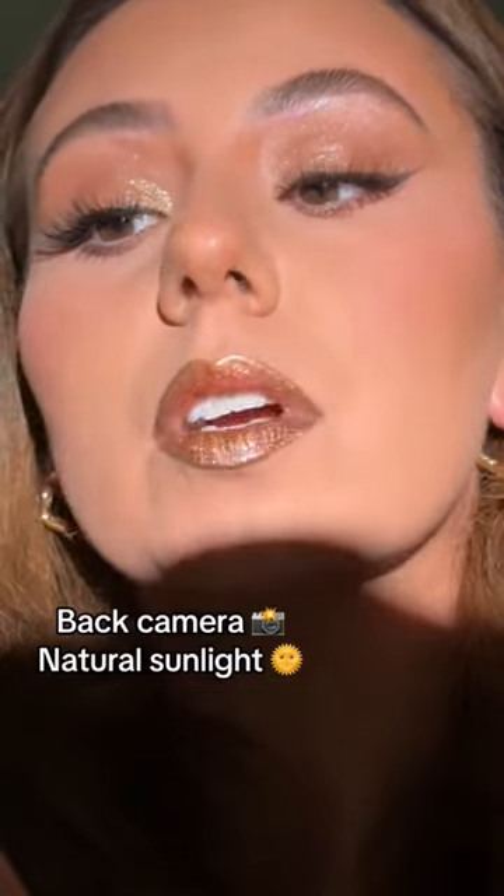Of course, I'm gonna show you with the back camera. So pretty — I love this so much, and honestly it stopped me in my tracks. Here it is with the front camera. That camera just does what it needs to do. Look at this sparkle and this color. Breathtaking.